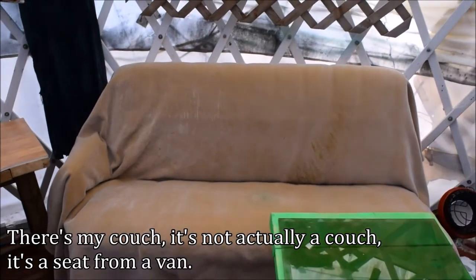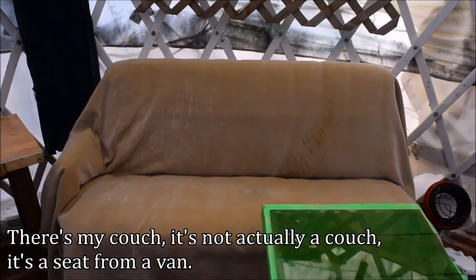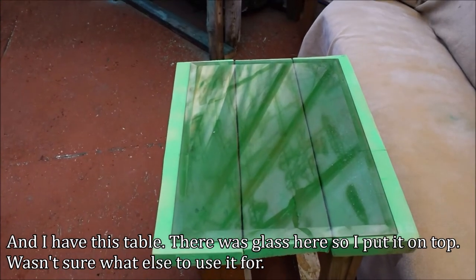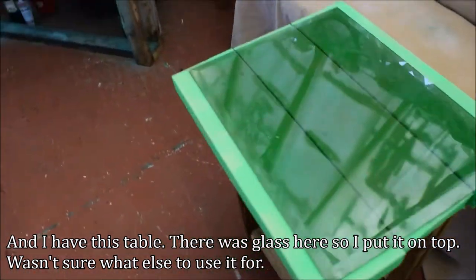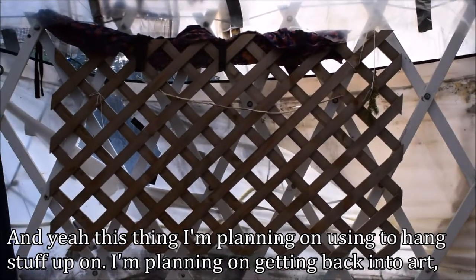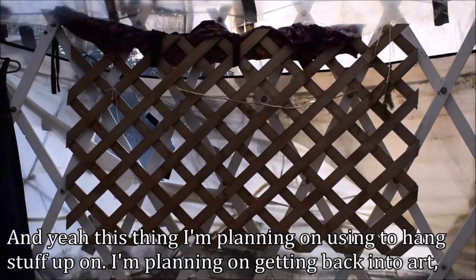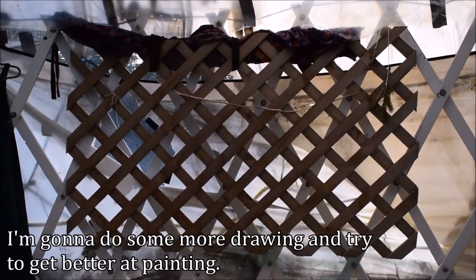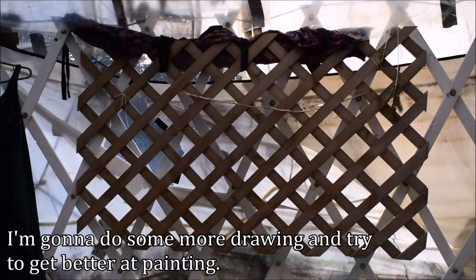There's my heater and an electric heater that came with it. There's my couch, which isn't really a couch — it's actually a seat from a van. And I have this table with glass on top. This thing I'm planning on using to hang stuff up on. I'm planning on getting back into art, doing more drawing and trying to get better at painting.